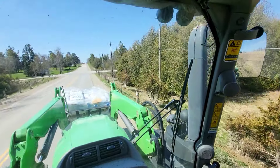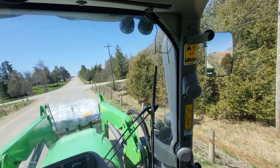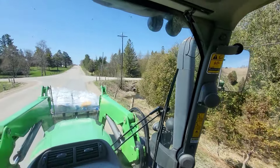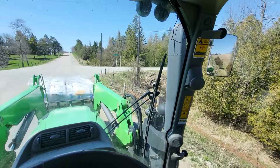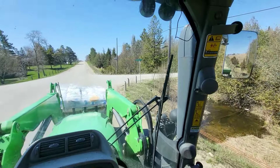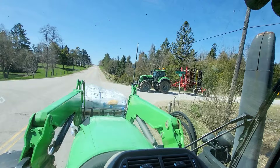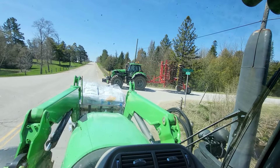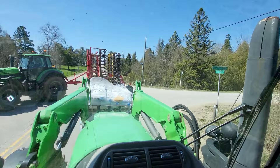Looks like dad's coming down the side road here and we're gonna be too wide to meet each other, so let's hope he pokes out of here before I have to go in. There's no cars behind me. This is part of the dilemmas of farming sometimes. Oh, here he is. Looking large and in charge. Guess he must be done disking already.